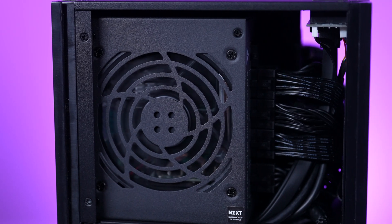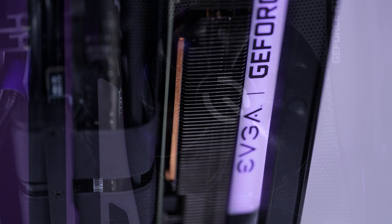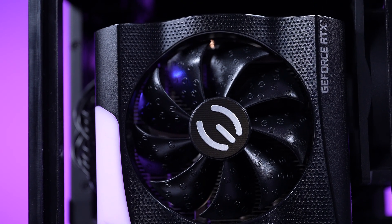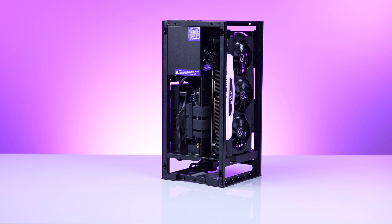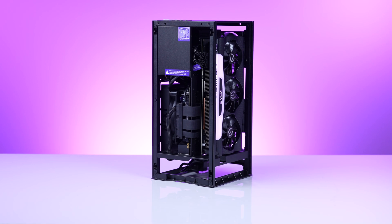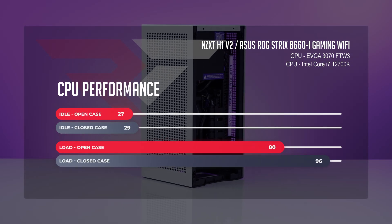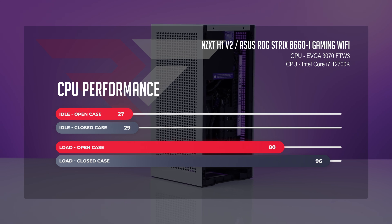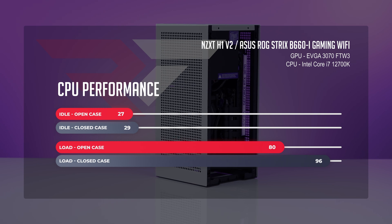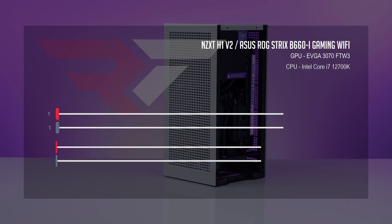NZXT told us they had improved thermals, and we needed to stretch to see just how far we could take the H1 V2. We put in a 12th Gen Core i7-12700K and the EVGA RTX 3070 Ti FTW3. For CPU temps, at idle things started off pretty good — 27°C in the open case scenario and 29°C in the closed case. Under load, we see things jump up to a toasty 80°C open and a smokin' 90°C in the closed case scenario. There was no fire, nor was there any thermal throttling either.